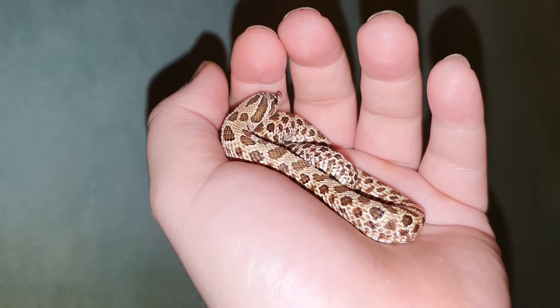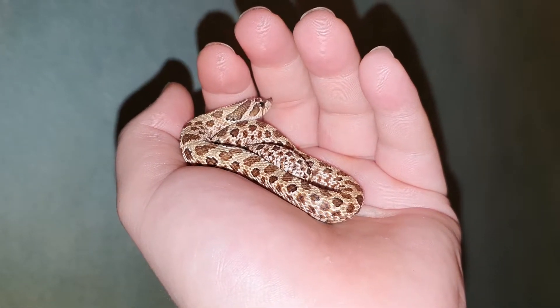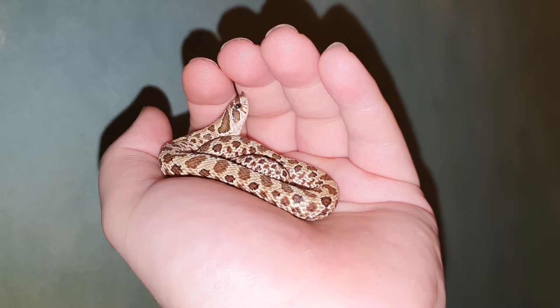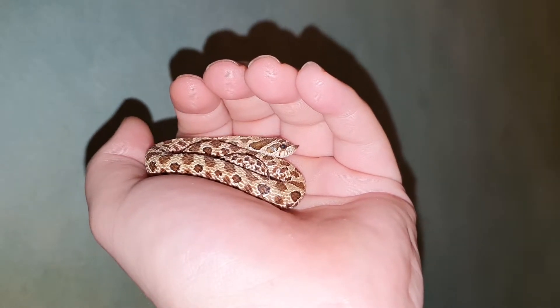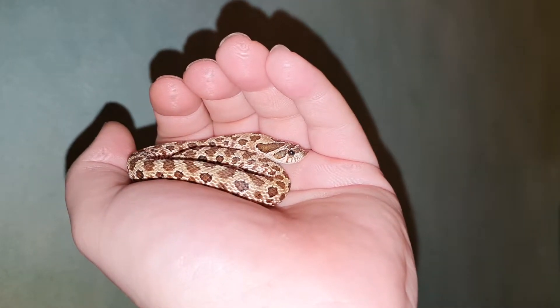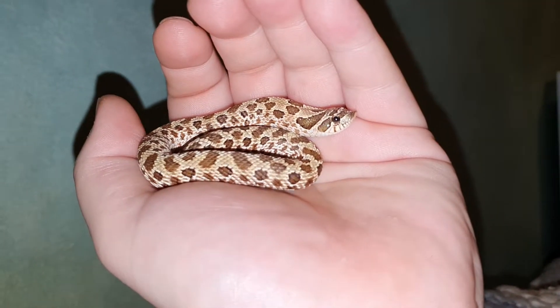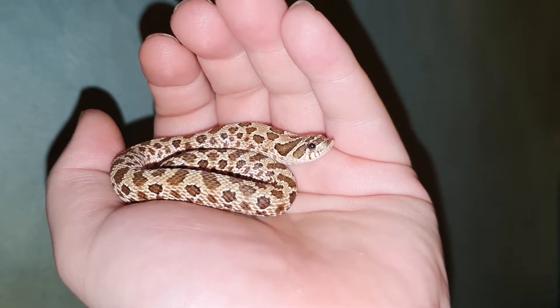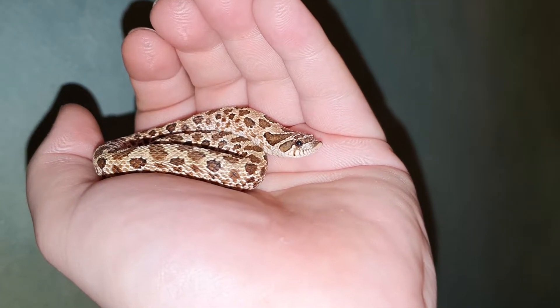If they feel threatened to a high degree, they can flip over on their back — they will flip over on their back — and they'll have their tongue stuck out. If you rolled them back over the right way up, they'll flip right back upside down. But that's not cool to test — it's never cool to stress the snake out intentionally.